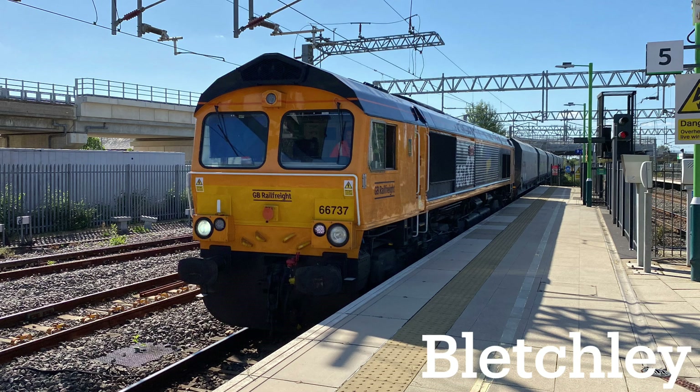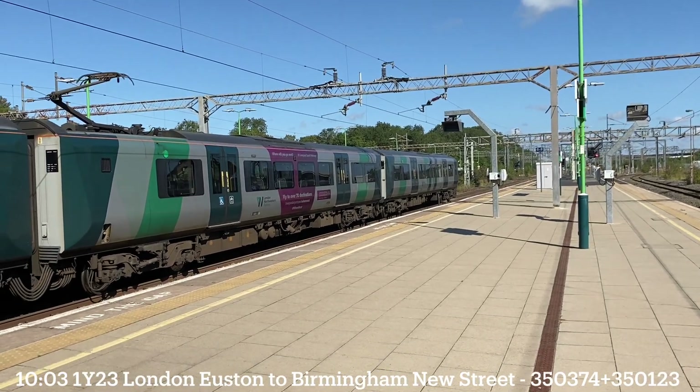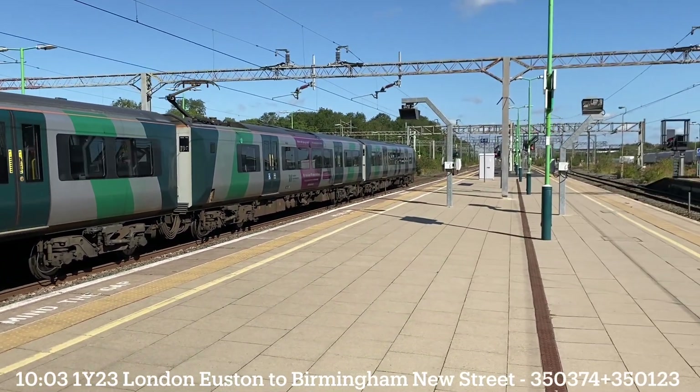This station is Bletchley. OK, on the left-hand side, E-10-0-2, London North Western Railway service from London Euston to Birmingham New Street.